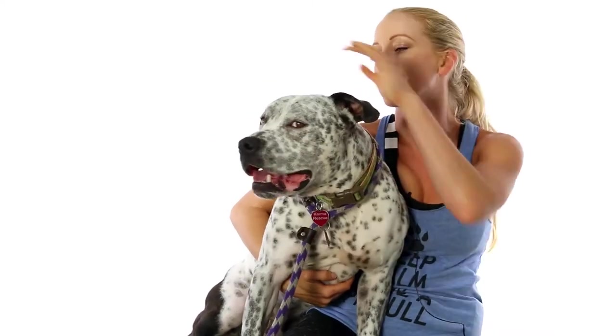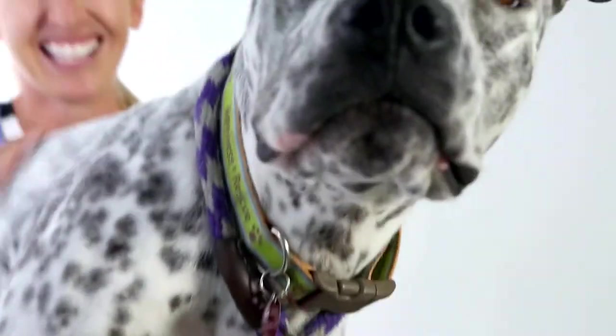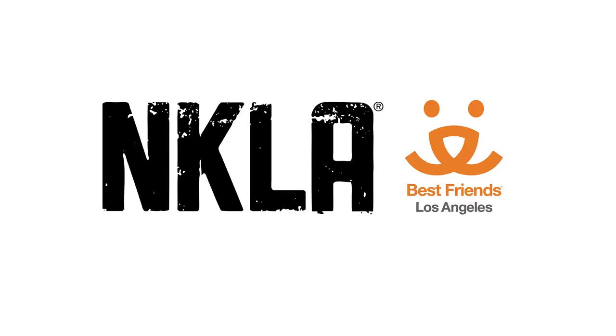He's got beautiful coloring. I love his spots — it's very pointer-like. He's got all these little clusters of gray spots, and then in the back his legs are almost completely black, so it looks like he's got little pants on.